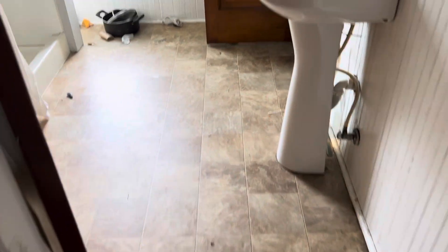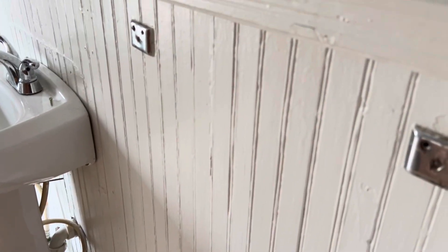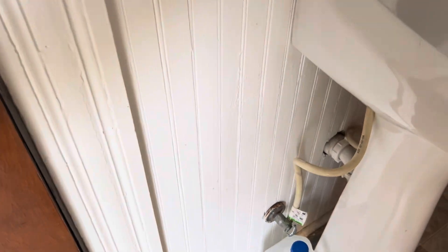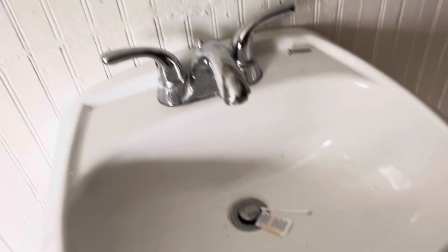In the bathroom, trash removed. Floor is cleaned but towel bar is missing. Complete paint job needed. Remove the old shower curtain and replace it with a new one, and the shower needs cleaned. Sink needs a good cleaning.